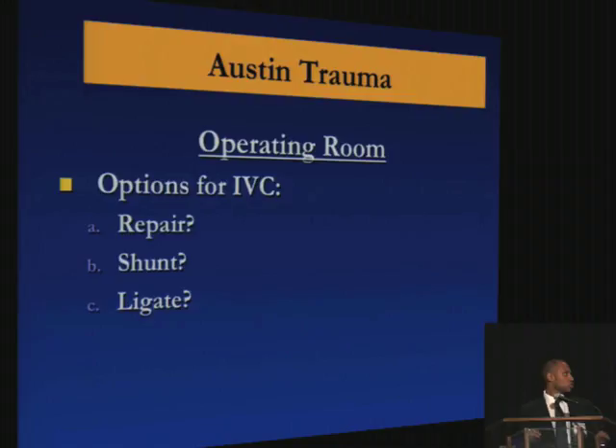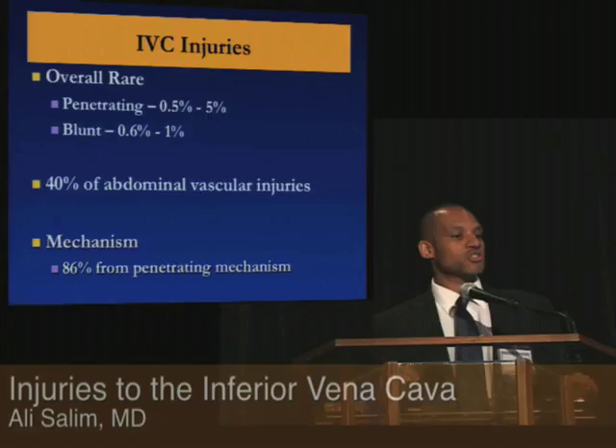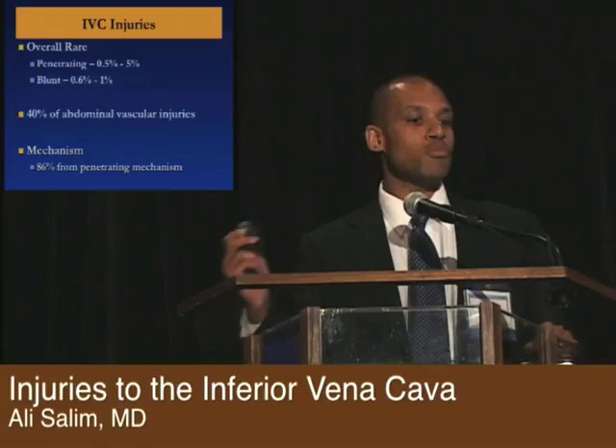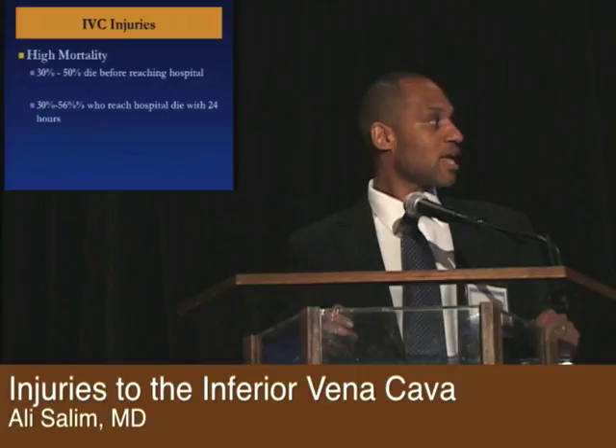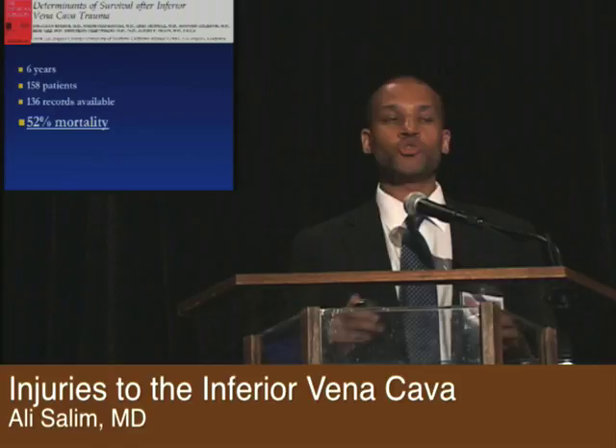Let's talk about IVC injuries. We know that they're pretty rare, and as you would expect, they're more common after penetrating injury than blunt injuries. But even though they are uncommon, they still account for about 40% of all vascular injuries, and the mechanism is mostly penetrating. It does have a high mortality — probably as many as half of them will die before they get to the hospital. Then another 30% to 50% may die once they do reach the hospital. Looking at case series, mortalities range anywhere from the 30s to as high as 56%.